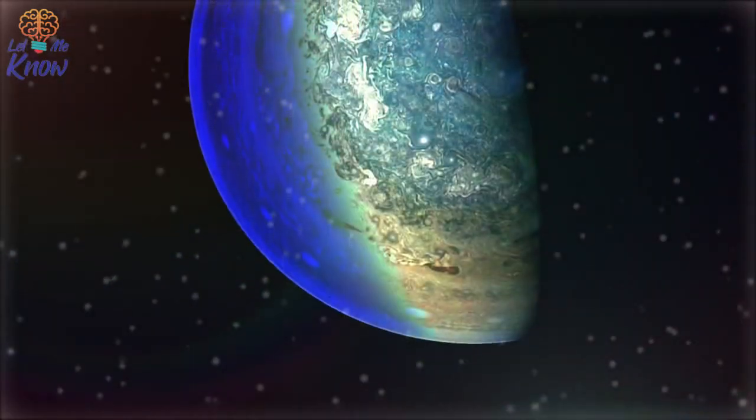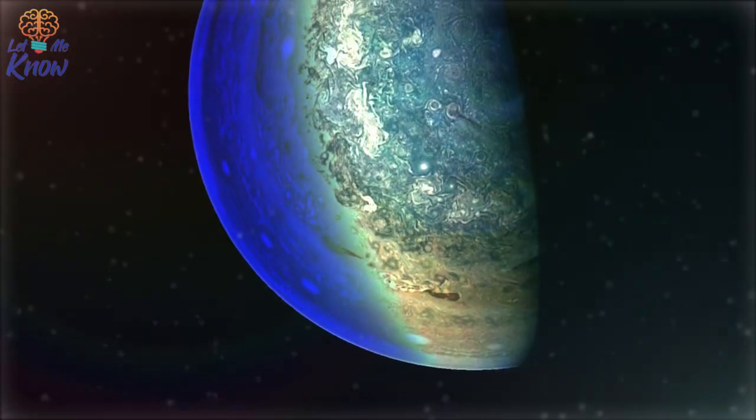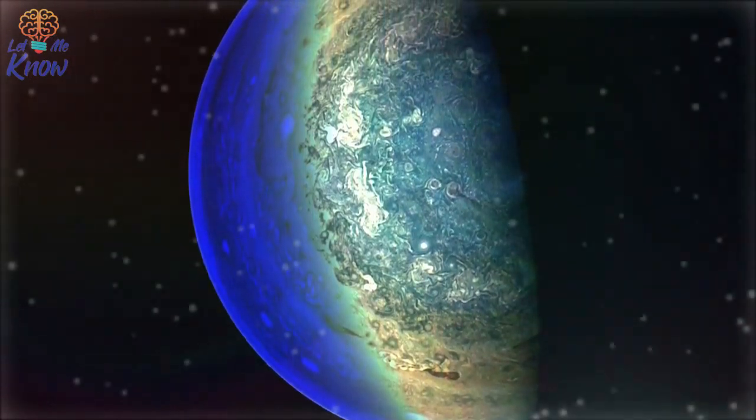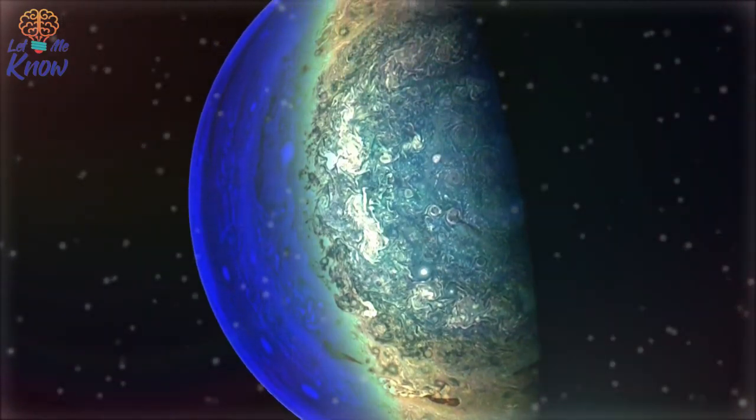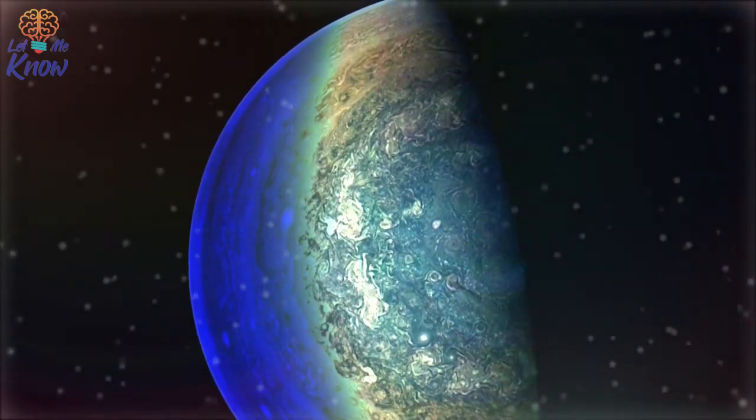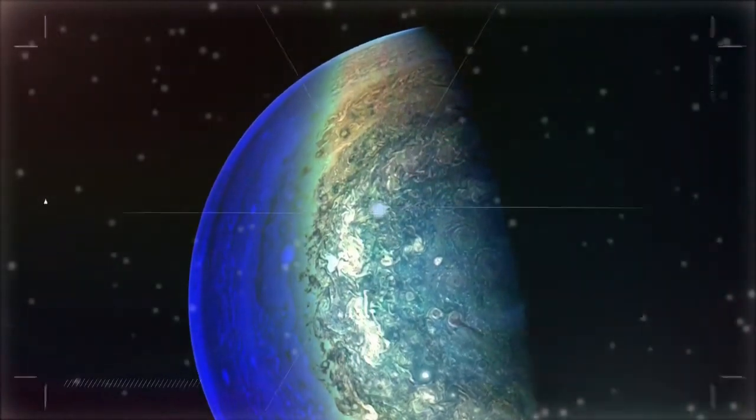However, not everyone is convinced that the object is something out of this world. One commenter argued that dirt on the camera lens caused the bizarre effect, claiming that a higher resolution of the image clearly shows the anomaly is in front of rather than within the planet's atmosphere. So far, Secure Team 10's video has been viewed more than 320,000 times, although those keen for more information on the mysterious object have yet to receive any updates from NASA. Meanwhile, Juno itself will continue its orbit until 2021, when it will be intentionally released to disintegrate in Jupiter's atmosphere.